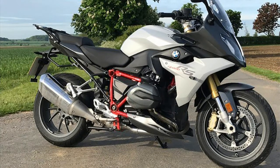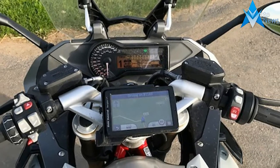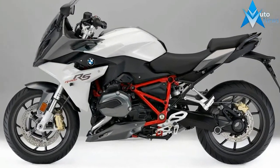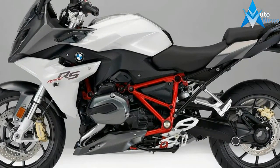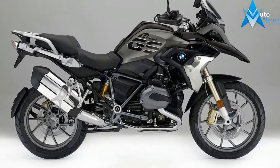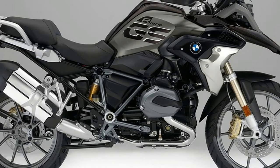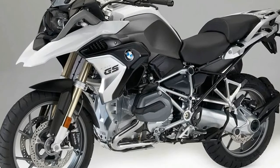In addition to the technical changes set out above, the R1200RS will not only be supplied in new paint finishes as of model year 2017, with a view to enhanced motorcycling safety. Its range of special equipment features is extended to include the banking-optimized ABS Pro and the dynamic brake light, both in conjunction with the Riding Modes Pro option.